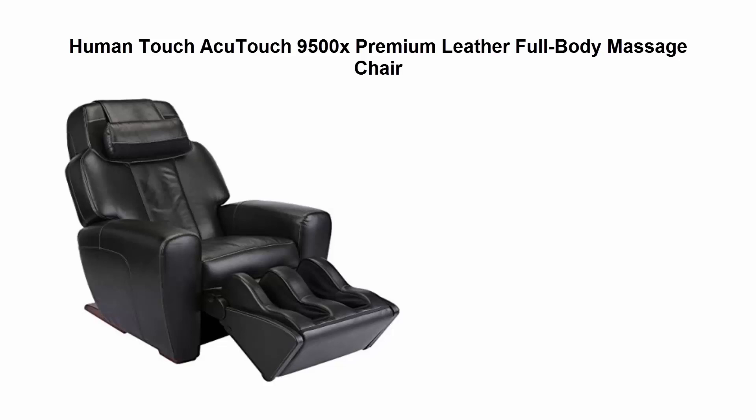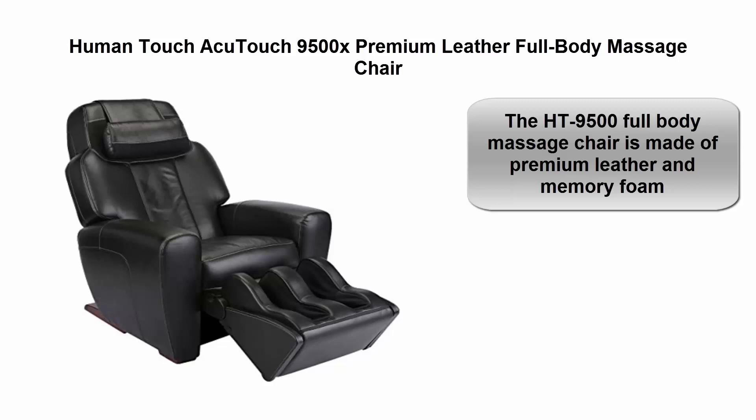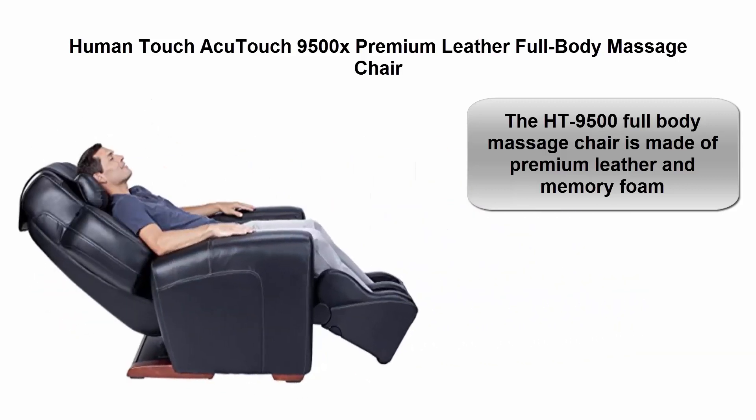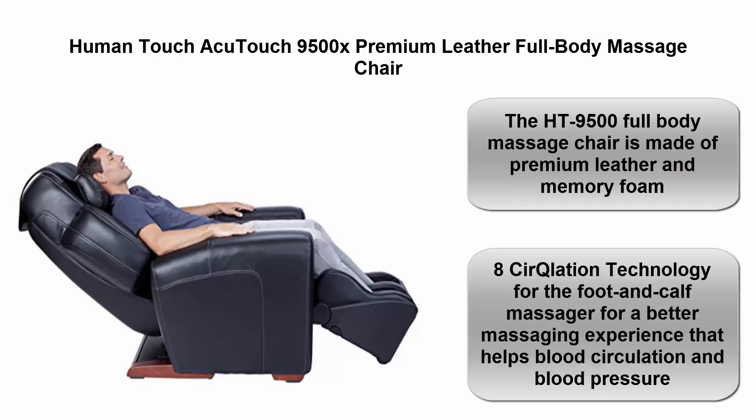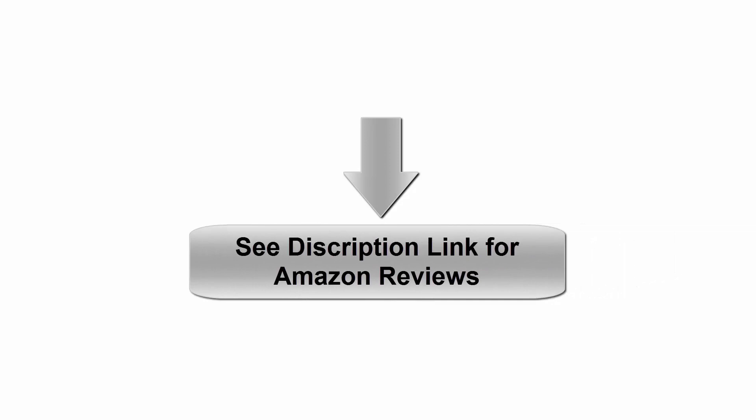Top 5: Human Touch Acutouch 9500X. Premium leather full body massage chair. The 9500X is made of premium leather and memory foam, with circulation technology for the foot and calf massager for a better massaging experience that helps blood circulation and blood pressure.